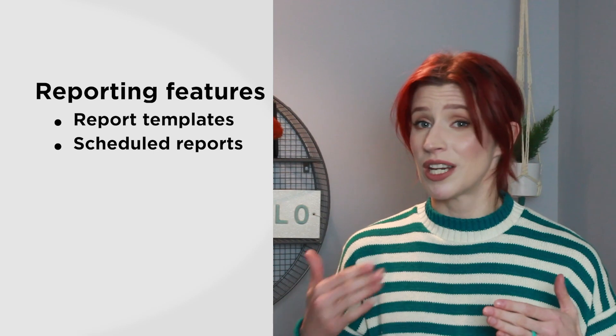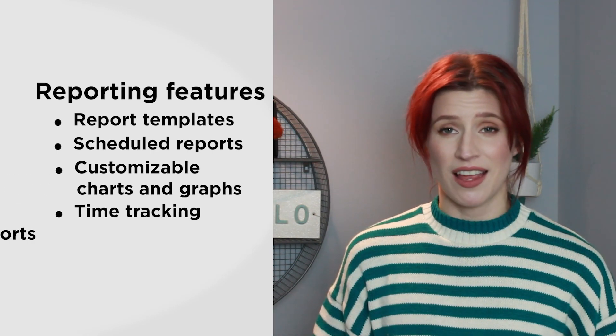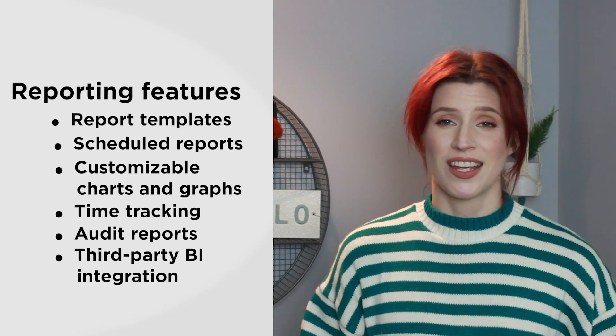Now, if you go with the business plan and up, you get access to some advanced reporting and security features. For reporting, Wrike offers report templates, which you can even schedule. There's customizable charts and graphs, built-in time tracking, and audit reports. For more advanced analytics, you can integrate Wrike with your third-party business intelligence solution. But this is only available to enterprise plan customers.